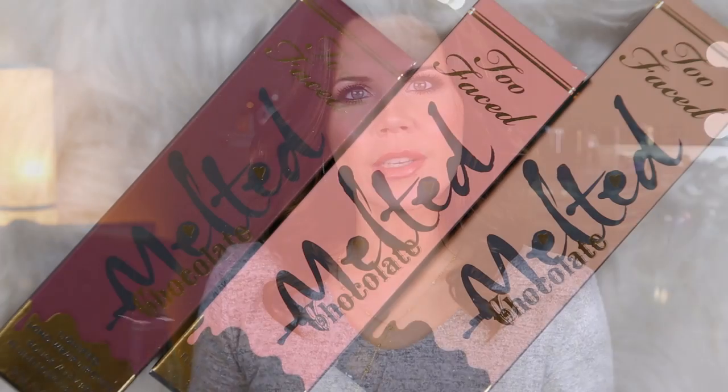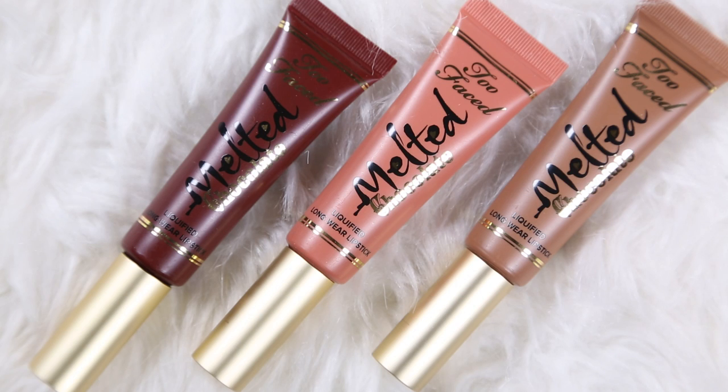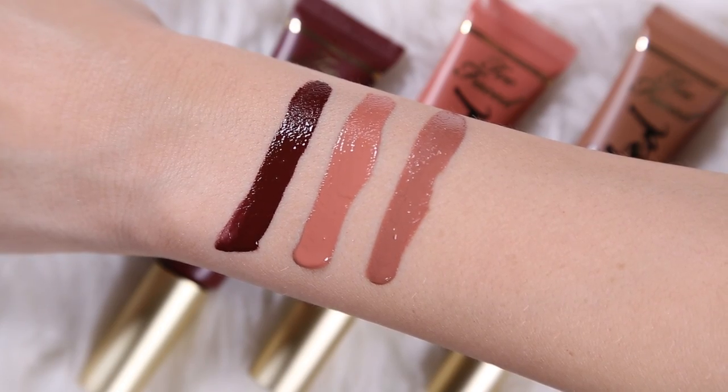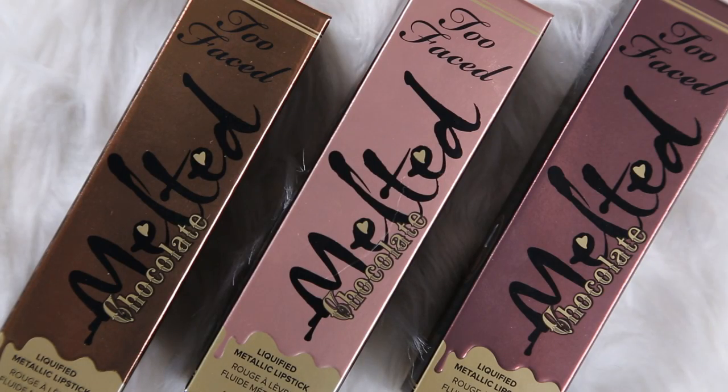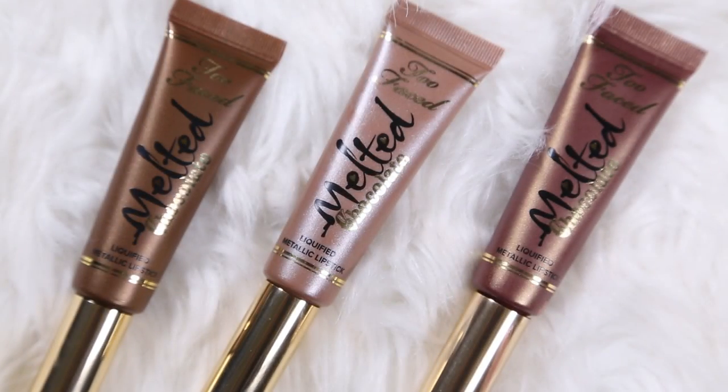Everybody is into brown Kylie Jenner-esque lips right now, and Too Faced brought out some more Melted liquid lipsticks. I think the formulation on those is stunning — gorgeous, long-wearing. It's the liquid lipstick trend but it isn't going to totally dry out your lips. You'll get that opaque coverage without feeling like the life is sucked out of your mouth. This is the Melted Chocolate range — I think these are really pretty. I hope one of these is flattering on me because the whole brown lipstick trend can look weird on me, but I have hope.